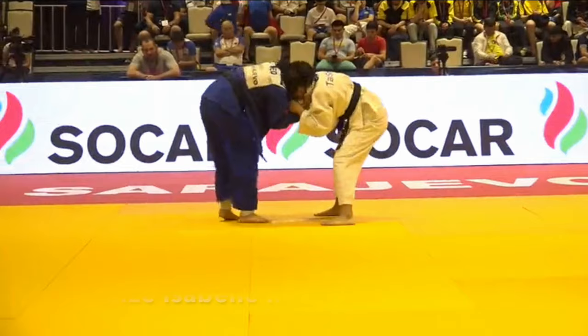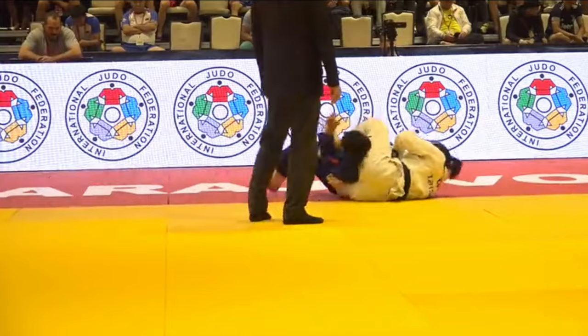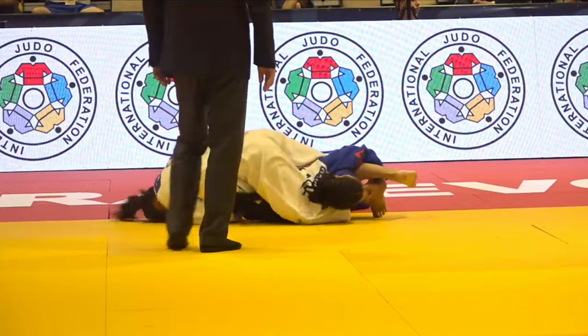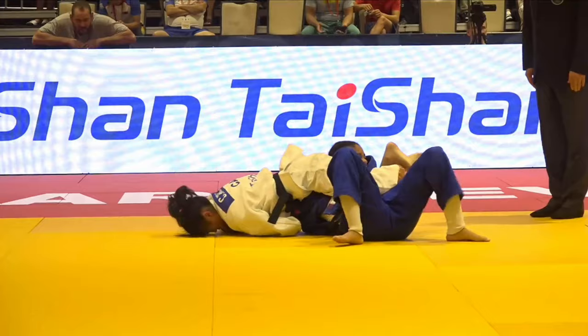The next two clips are from this Canadian lady. Here's a very nice one — it's an Ude-gatame applied from an osai-komi position. It looked like she was going to get a sankaku-gatame, but she couldn't lock the legs, so she pulls the arm. The opponent rolls over to avoid being submitted. It looks like Ude-gatame, though the camera angle makes it a little hard to tell.